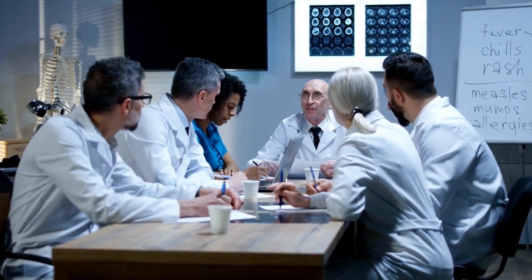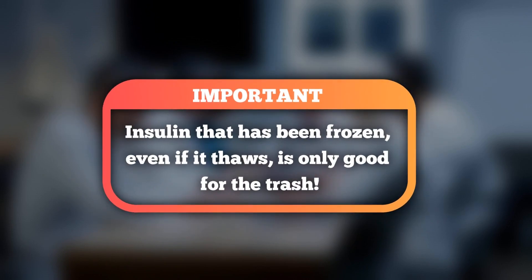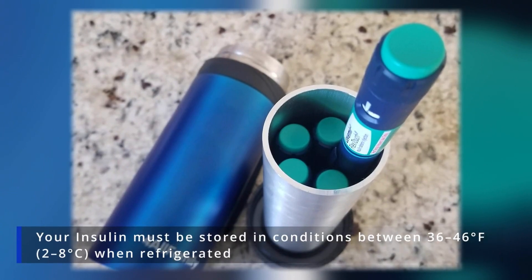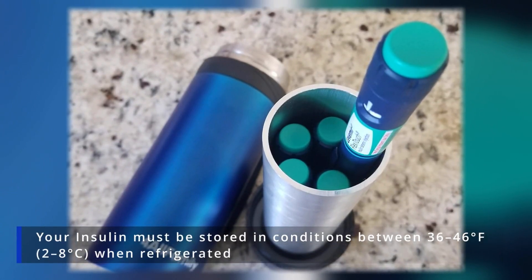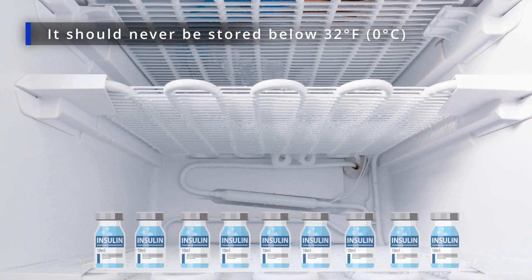Doctors, drug manufacturers, and diabetes patients all agree: insulin that has been frozen, even if it thaws, is only good for the trash. Your insulin must be stored in conditions between 36 to 46 degrees Fahrenheit when refrigerated, and it should never be stored below 32 degrees Fahrenheit.